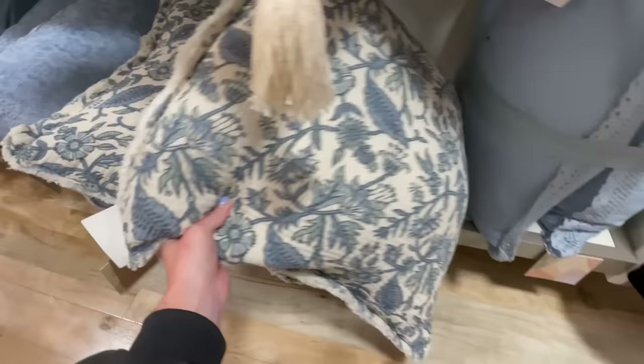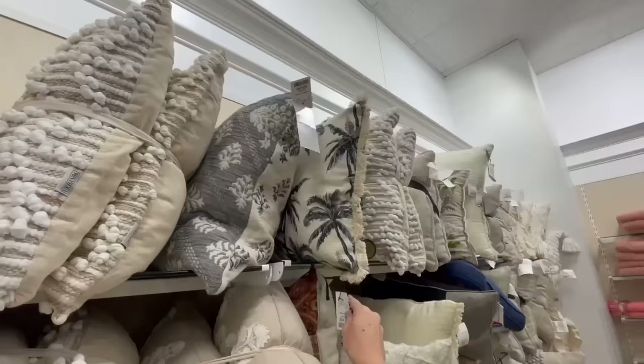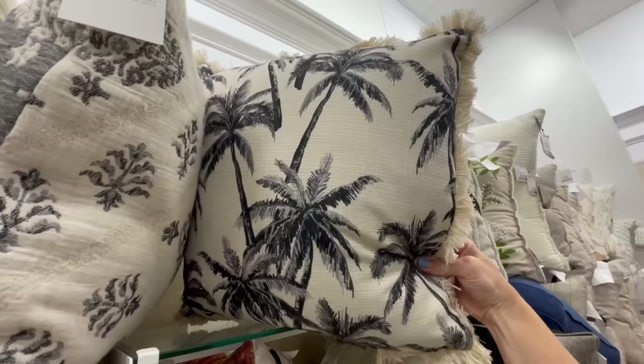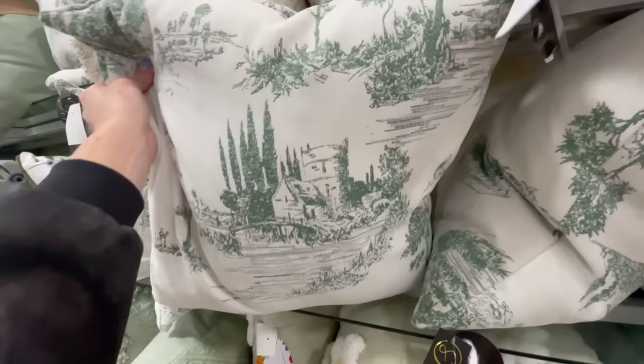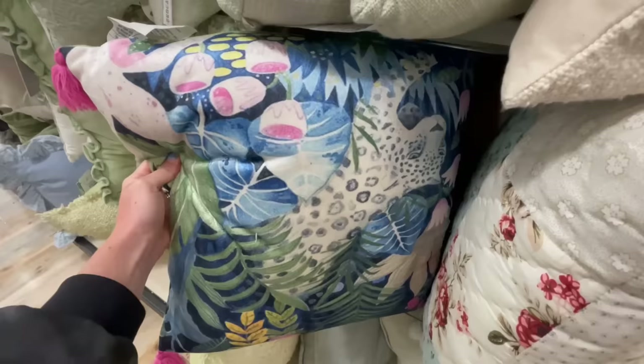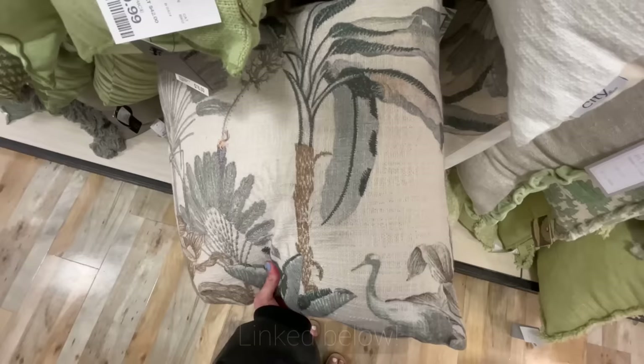Moving on to pillows — they had so many floral pillows in store. I love this blue one with a light gauzy texture and frayed edge. When looking for floral pillows, I try to source ones that are simple in color so they don't have too many wild colors — that gives a more natural feel and is easier to pair with existing decor. This one with neutral earthy colors would be a much better option for my color palette.